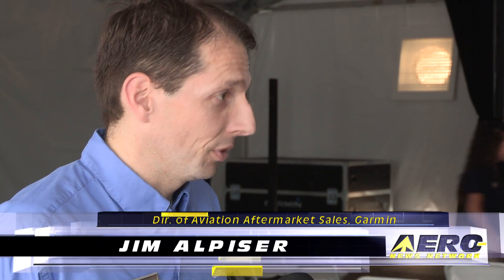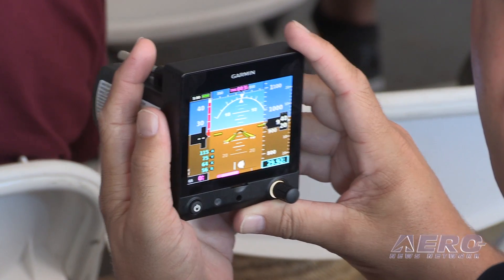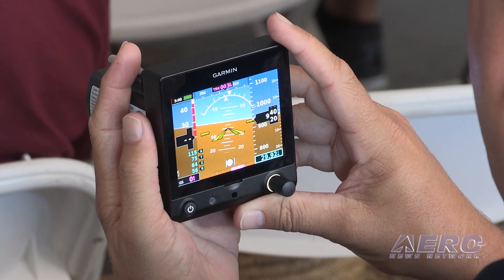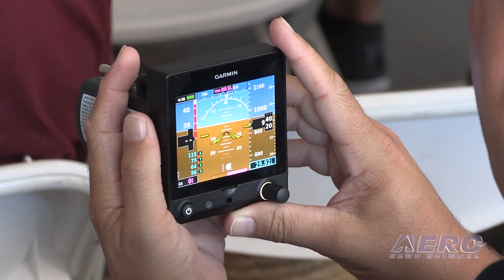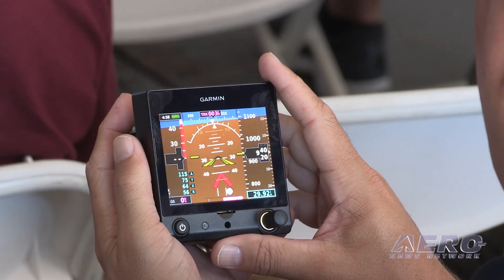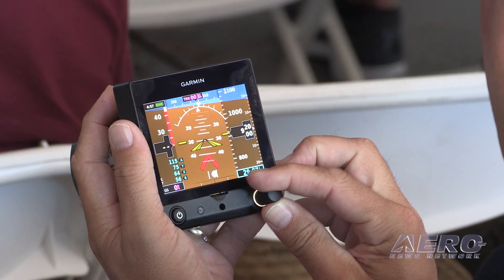We are really excited to announce G5 for certificated aircraft. Back in April of this year we actually introduced G5 as a backup gauge for the non-certified aircraft community. Since that announcement we've had tremendous interest and excitement from the certified aircraft owner base, and we've been able to work with the FAA to take this brand new G5 and have that STC approved to go into a wide range — over 500 aircraft makes and models.